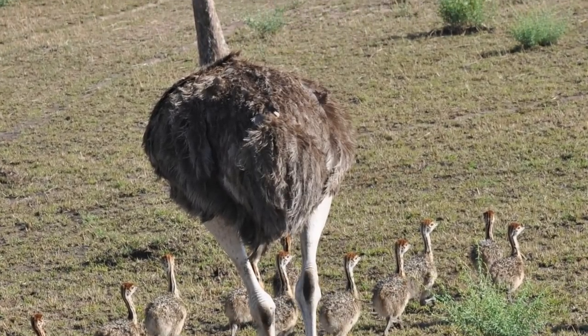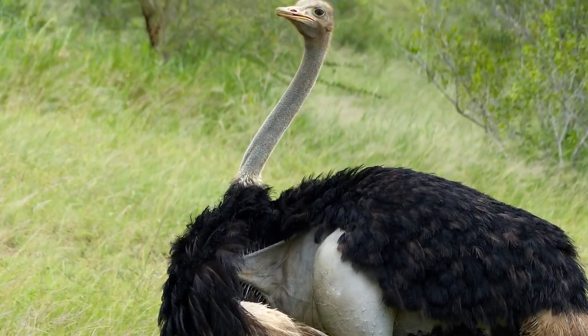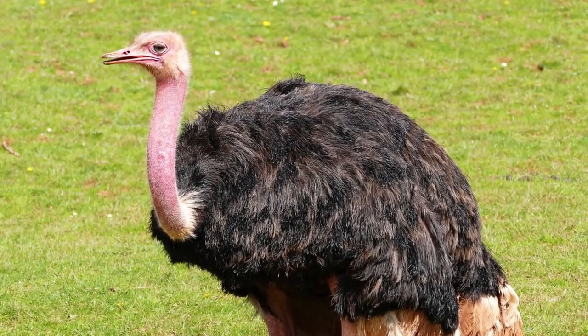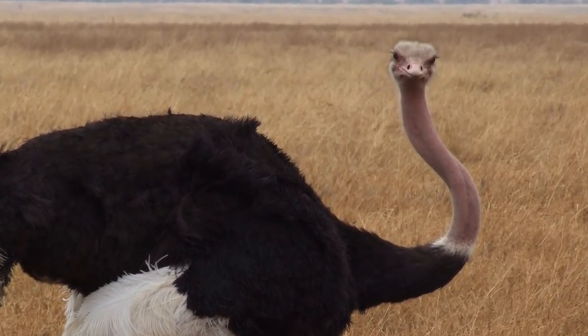These extremely large muscular legs allow them to run at speeds of about 30 to 40 miles per hour. Their favorite foods include plants, roots, seeds, bugs, lizards, and other small mammals. Old cartoons often show ostriches with their heads buried in the sand. In actuality though, these sneaky birds will lie low and press their long necks to the ground to make themselves less visible.